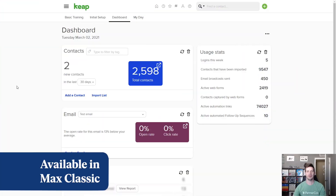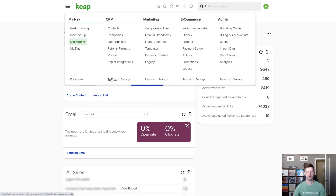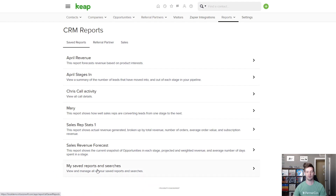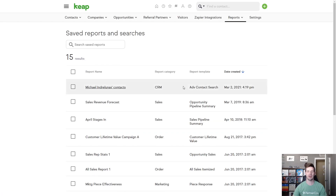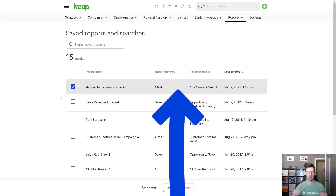The first thing I want to cover this month is for Max Classic users that are using lots of saved searches — this is going to save you a lot of time. In the reports section of any area of your application, whether you're in the CRM or marketing, in that saved reports tab you now have a 'My Saved Reports and Searches' item. It now includes all saved searches that you are the owner of, so you won't see others' saved searches. You can launch them or select multiple items and easily delete saved searches you created a while ago and never got around to deleting.